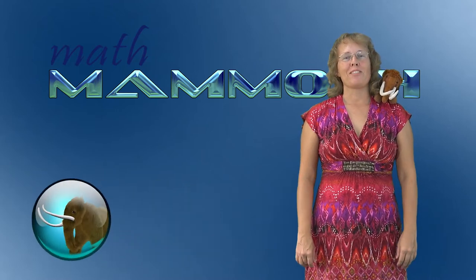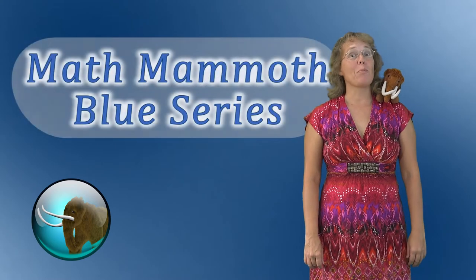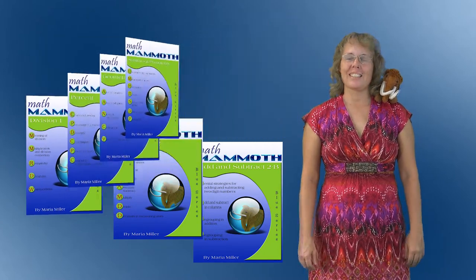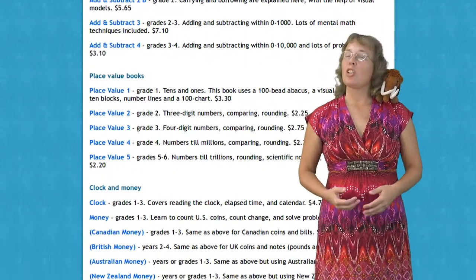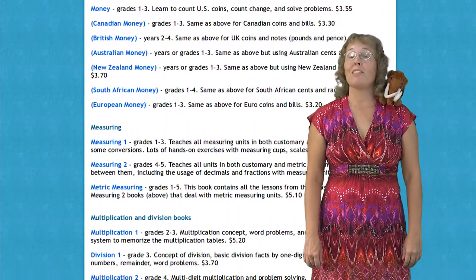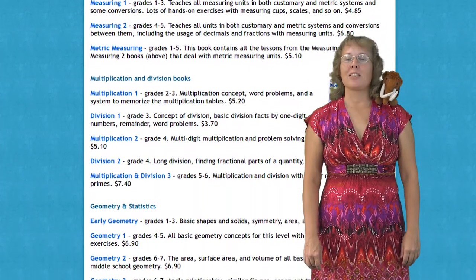Hello, this is Maria Miller from Math Mammoth and in this video I'm going to tell you about Math Mammoth Blue series. Math Mammoth Blue series books are topical work texts. It means the books are topical — they go by topics, not by grade levels. The entire series consists of 47 books which cover all math topics for grades 1–7.